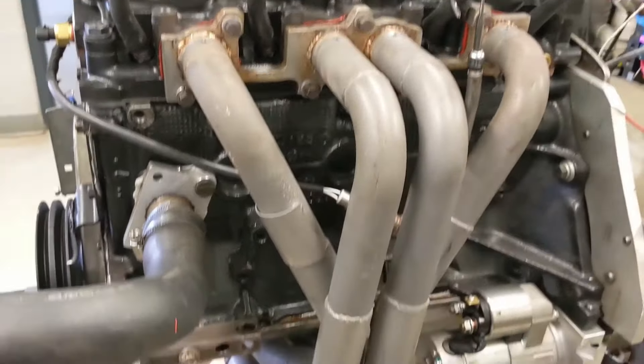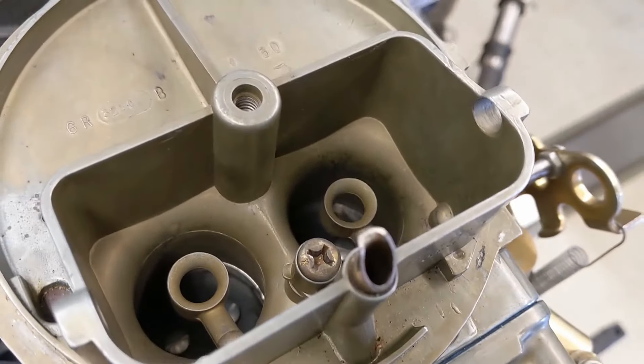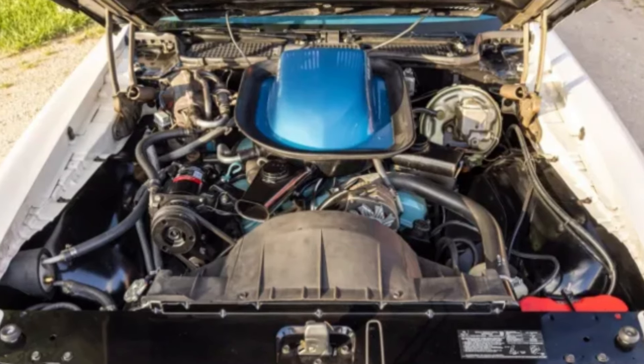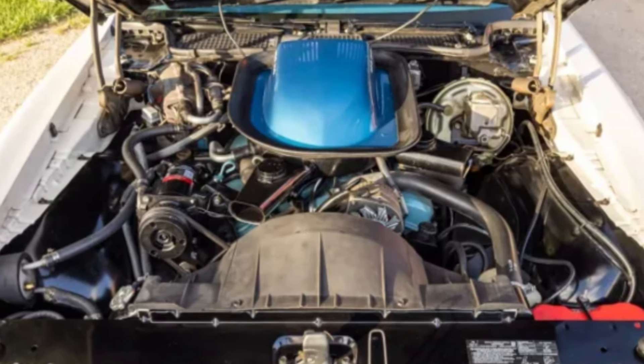While it wasn't known for power, it delivered steady performance and fantastic fuel efficiency. Its longevity made it popular among drivers who valued durability over speed. Many engines easily surpassed 200,000 miles, proving the Iron Duke's reliability and cementing its place as one of GM's most dependable engines.